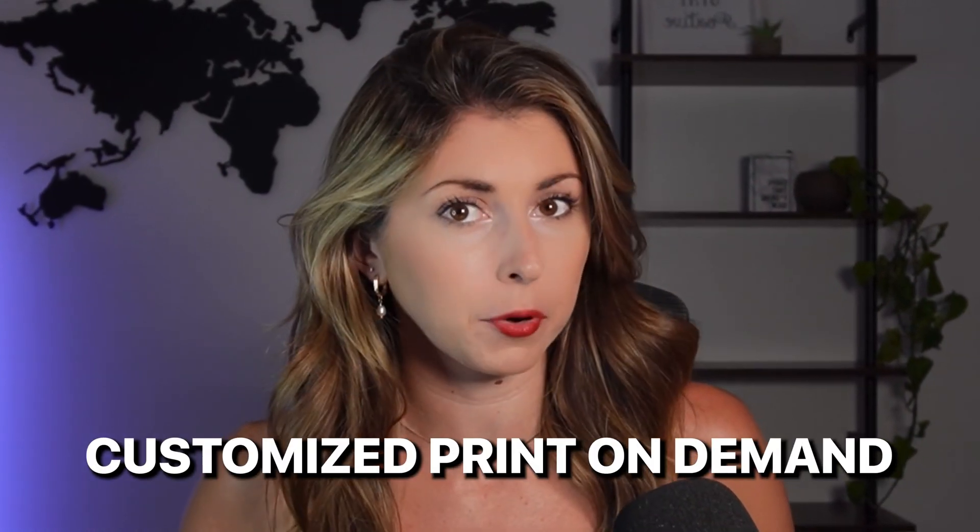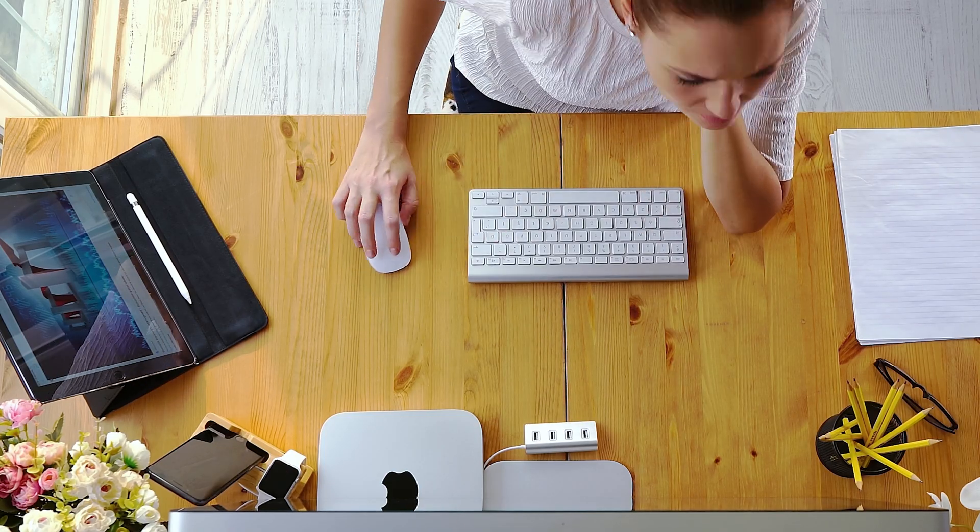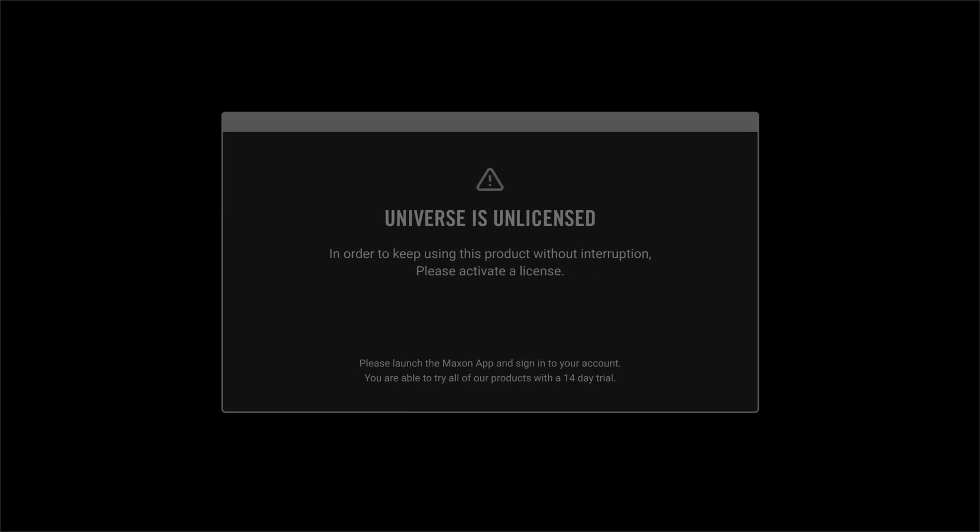If you sell customized print-on-demand products, especially on Etsy, then this is going to blow your mind. If you already offer customized products, you know what a pain it is to have to go edit every single design file after you get an order, re-upload it to Printify, and then attach it to your order. What if there was a way to automate it? Using AI, now there is.